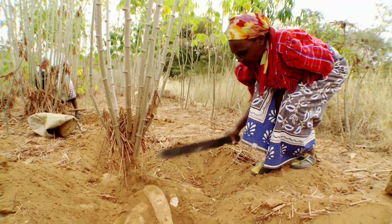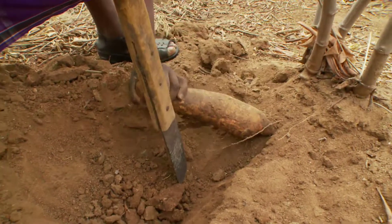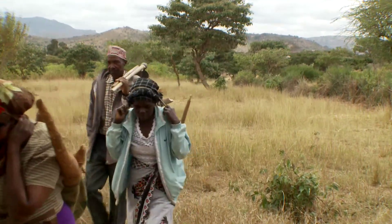Cassava is not just popular with consumers. The plant does well with little water, so it's a good option for Kenyan farmers who struggle with increasingly arid conditions. Farmers are preferring cassava to many other crops because of that factor.